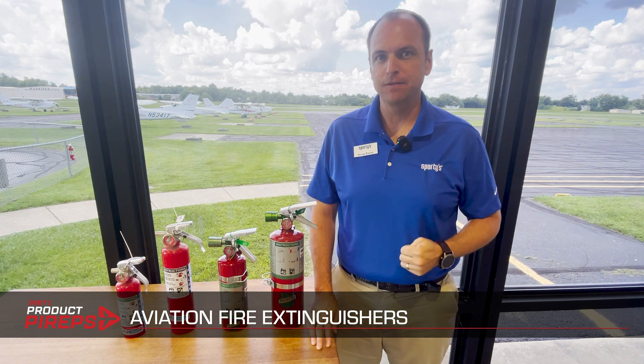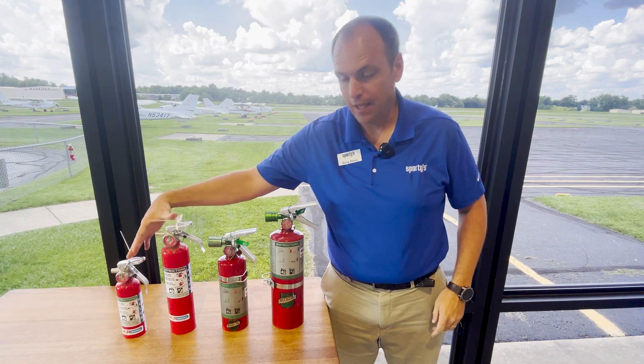We have two main types of fire extinguishers here at Sporty's: we have Halon, and we have Halotron.